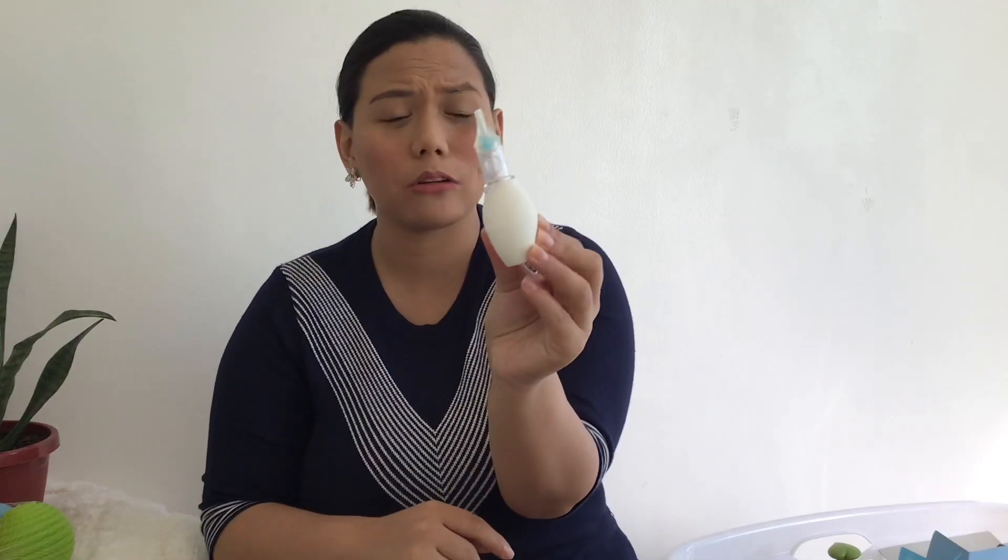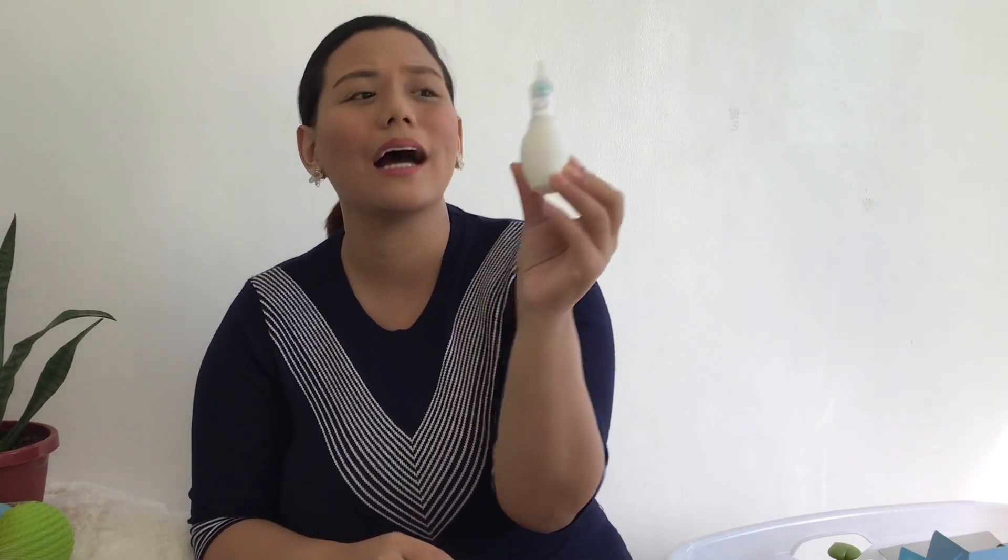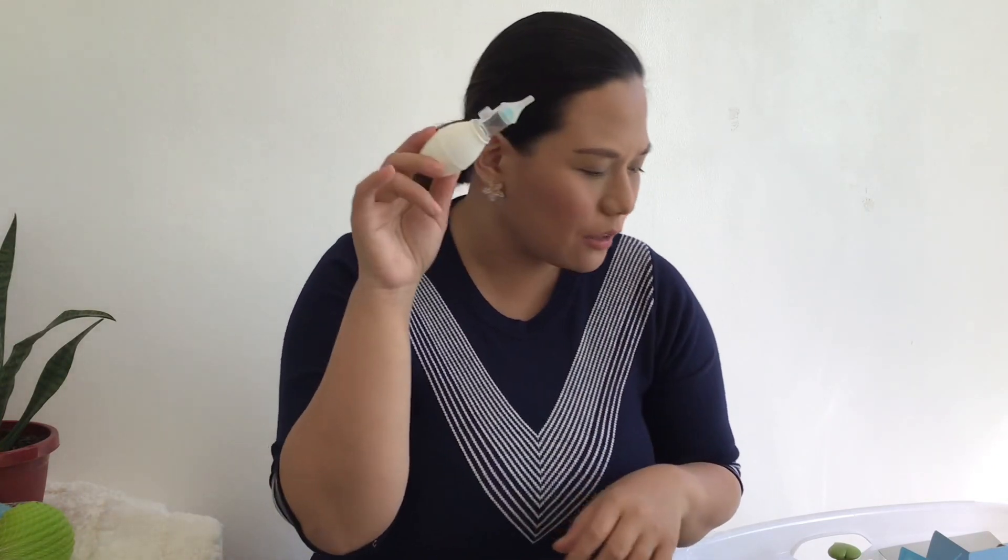Next is the aspirator — the box is already gone because I've been using it, especially after baby's bath to clean his nose. And then there's the nail cutter — also no box. I tried using a nail file, but this works better. It's safe and hasn't hurt or cut my baby's fingers.